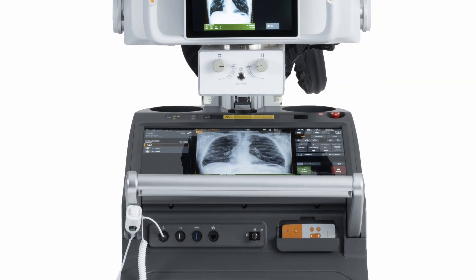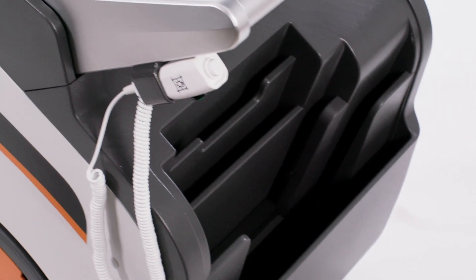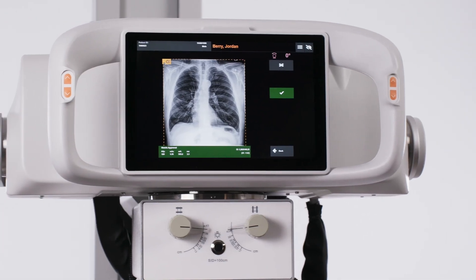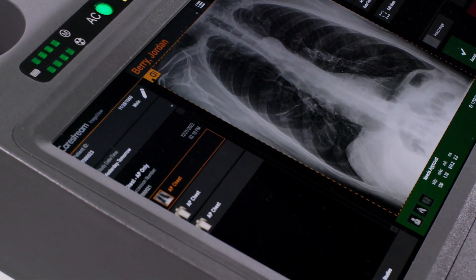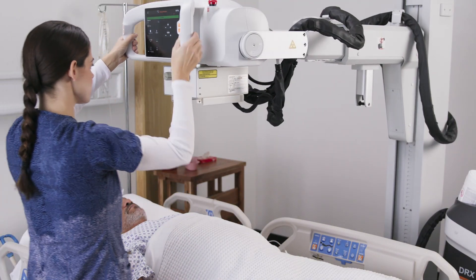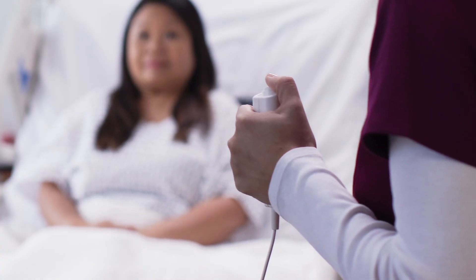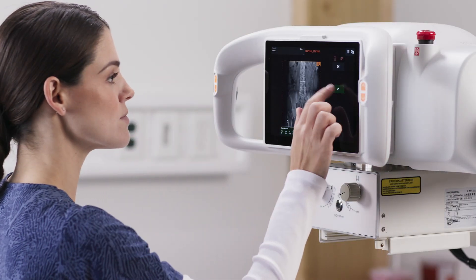If you have budget constraints but refuse to compromise on quality, this fully integrated mobile unit gives you all the key benefits of mobile DR. In fact, the DR-XRISE has the right mix of features and options to help lift you to new levels of performance, productivity, and image quality.